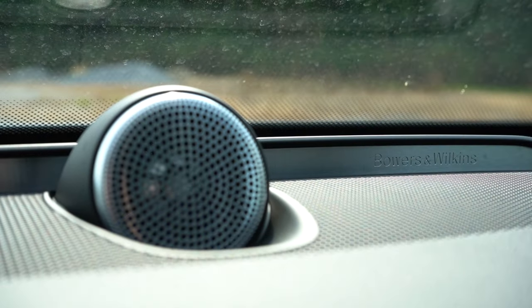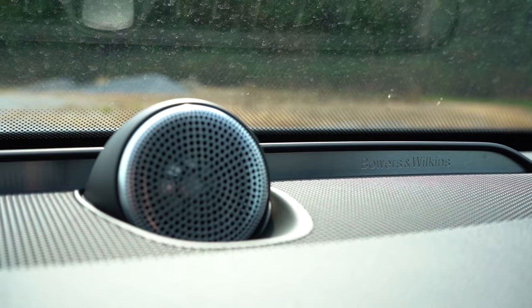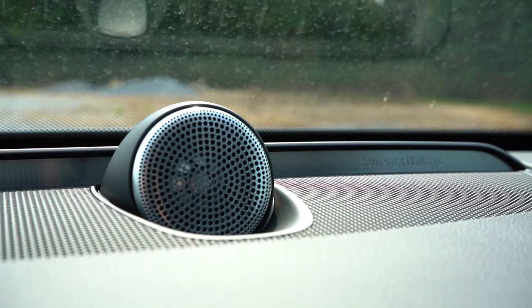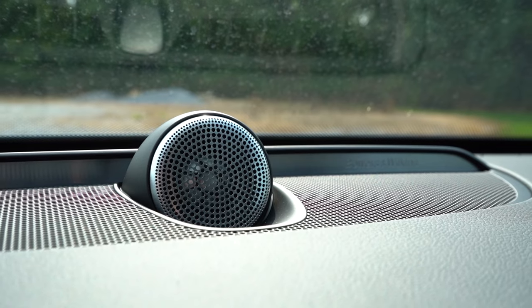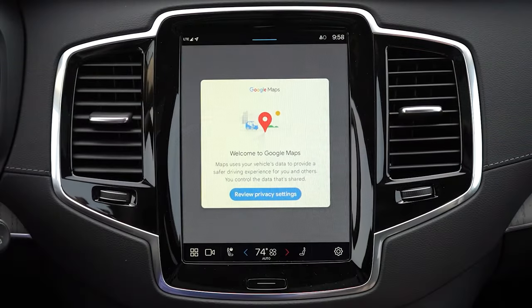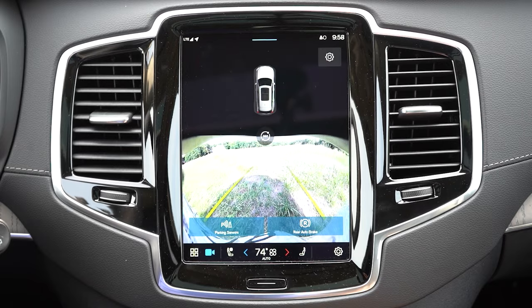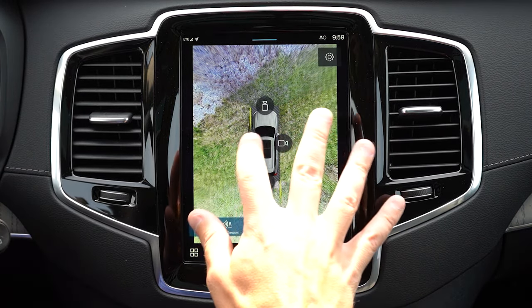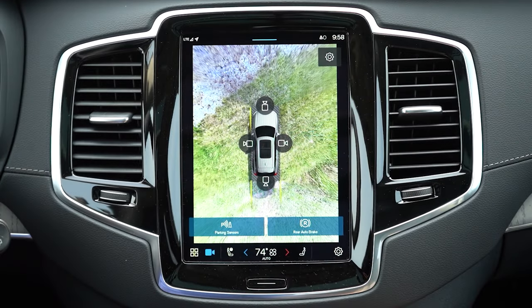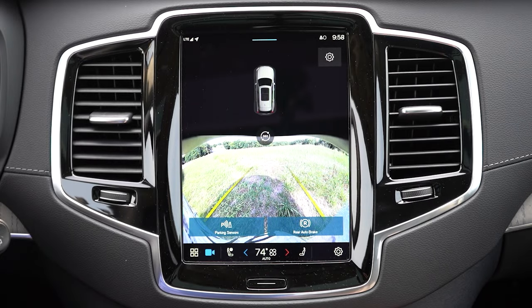Bowers and Wilkins is absolutely amazing — an incredible sound system. It's really the clarity that does it for me. You feel like you're at a concert. When you put the XC90 in reverse, there's a rear view camera standard across the board, and you can also see the 360-degree monitor button in the middle, giving you a bird's-eye view showing what is completely all around you.